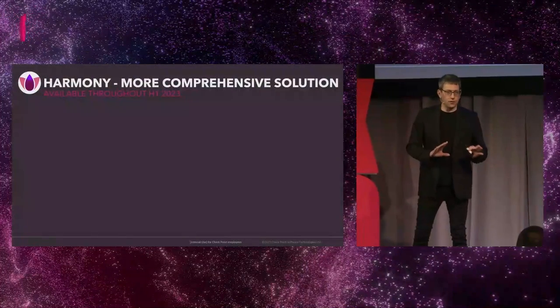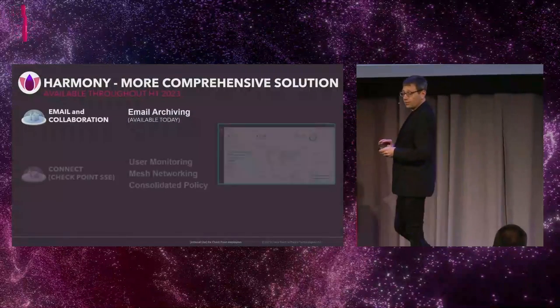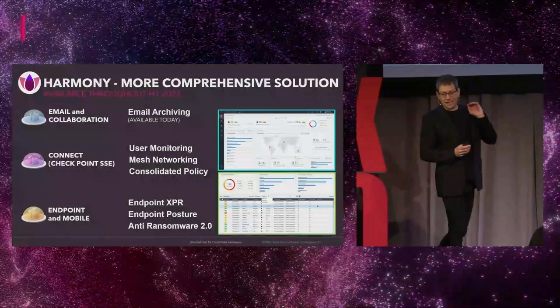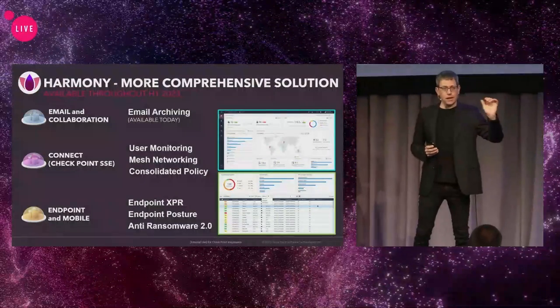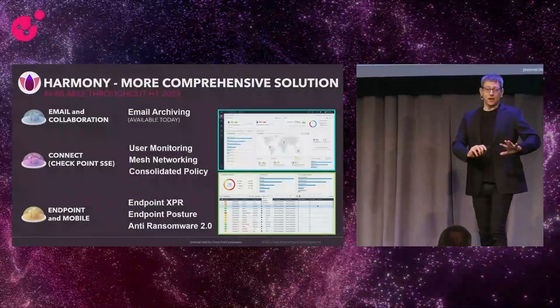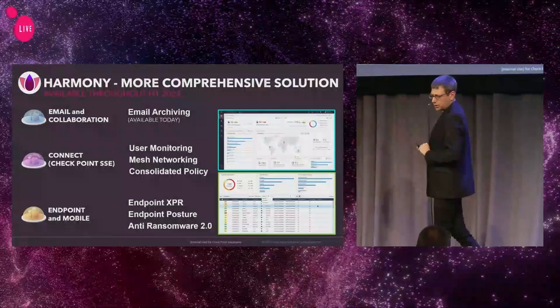Stay tuned for the upcoming semester where we are going to announce many more new capabilities into our Harmony product suites — starting with extending our email and collaboration into email archiving as well. This makes it easier for you to move from a legacy solution into Harmony Email and Collaboration.